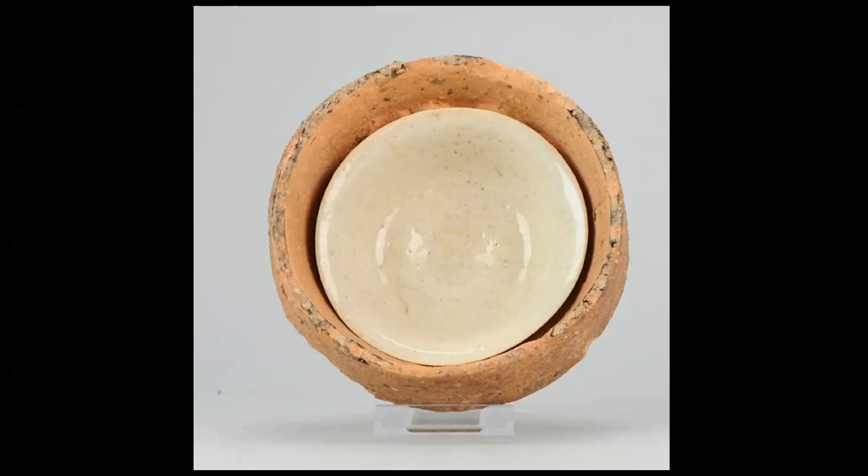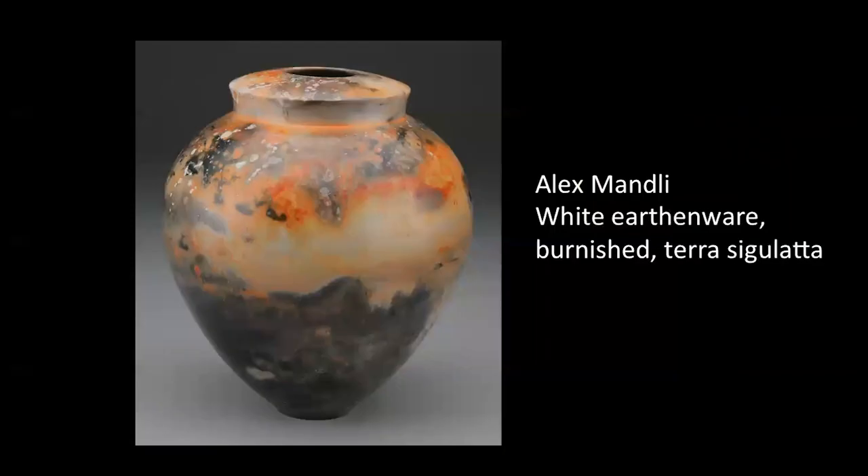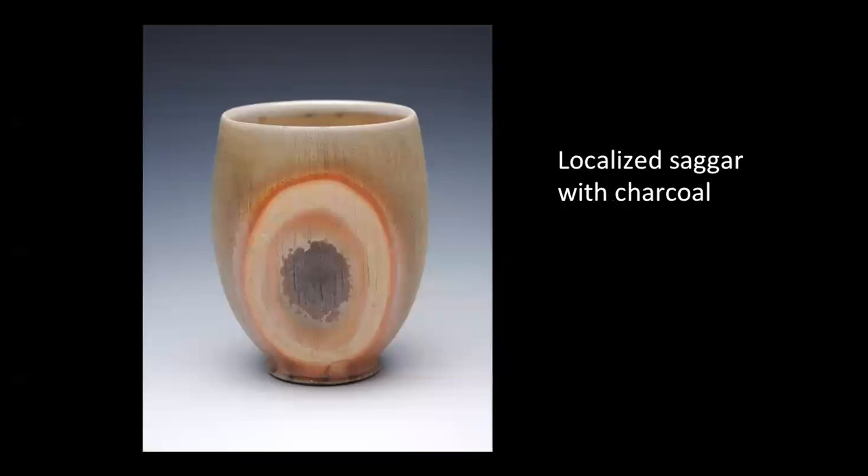Saggers essentially became unnecessary with the advent of cleaner burning gas and electric kilns. But now in the 21st century, ceramic artists are using saggers for a very different purpose — to create unique surfaces on their work at lower temperatures. By adding combustible materials with the work inside the sagger, a new atmosphere is achieved, producing variations of color and spontaneous pattern. I admire the dynamic landscape and warm color value that this piece has, and it really reminds me of wood firing.